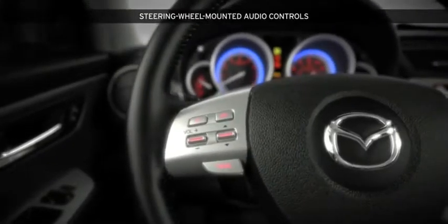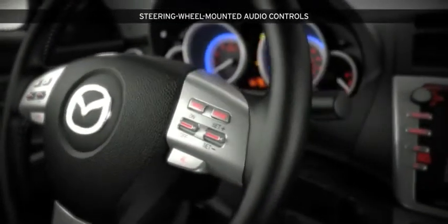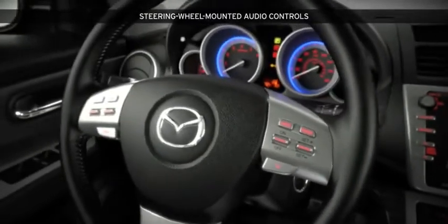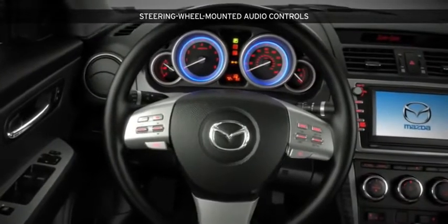The steering wheel features intuitive controls with audio and available cruise control and Bluetooth hands-free phone controls within thumb reach. The Touring and Grand Touring even come with a luxurious leather wrap, all so you can drive in total ease and comfort.